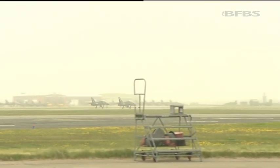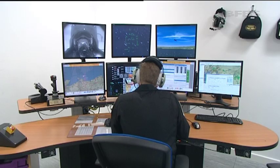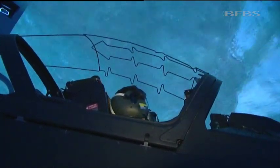In the past, fast jet pilots would have to undergo extensive conversion training, learning the controls of the Typhoon or Tornado in the air. Now with the Hawk T2 and this training suite, they'll leave here ready to go — not only saving money, but also ensuring the best trained pilots possible. Tim Cooper, Forces News, RAF Valley.